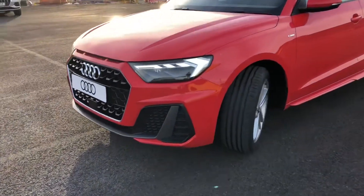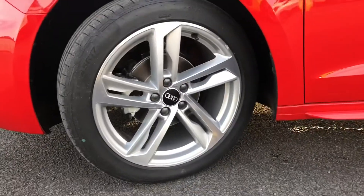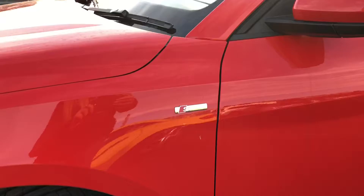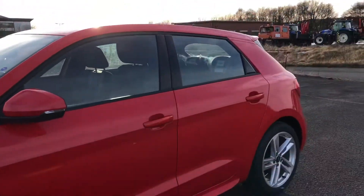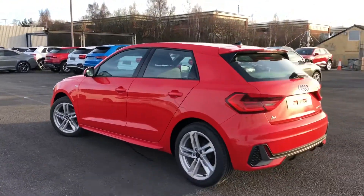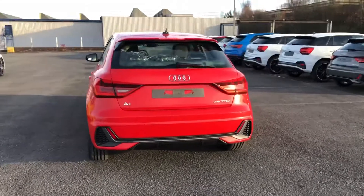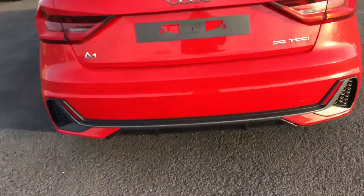Got the really nice LED headlights with LED rail lights and dynamic rail indicators. 17 inch alloy wheels, 5 twin spoke design and partly polished. It's got the really nice sport suspension in this car as well as light and rain sensors, with an S line roof spoiler and it also comes with rear fog lights.